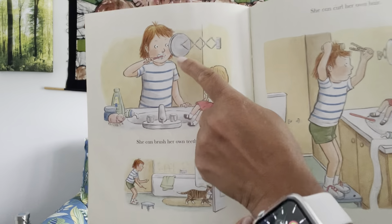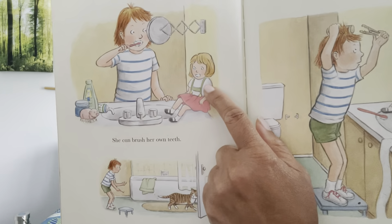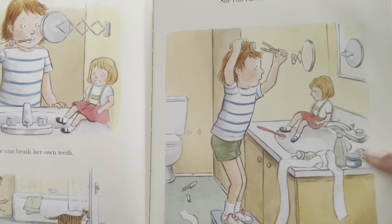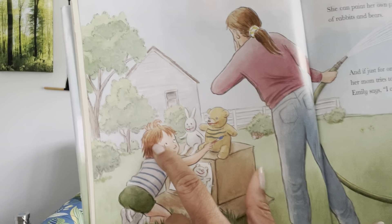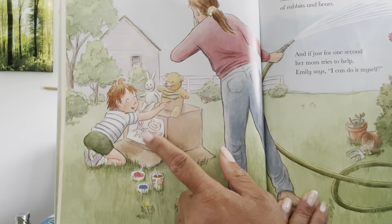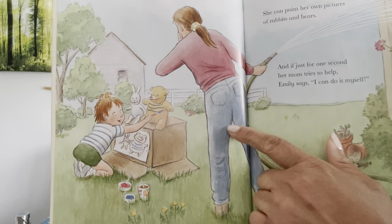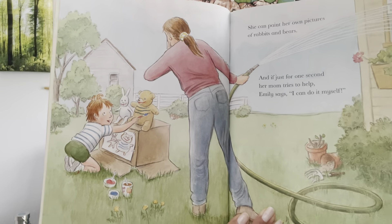She can brush her own teeth — can you brush your own teeth? She even brushes her dolly's teeth. And she can curl her own hair — there's one funny little curl. And she can paint her own pictures of rabbits and bears. There's the picture, but she also painted rabbit and bear! And if just for one second her mom tries to help, Emily says, 'I can do it myself.'